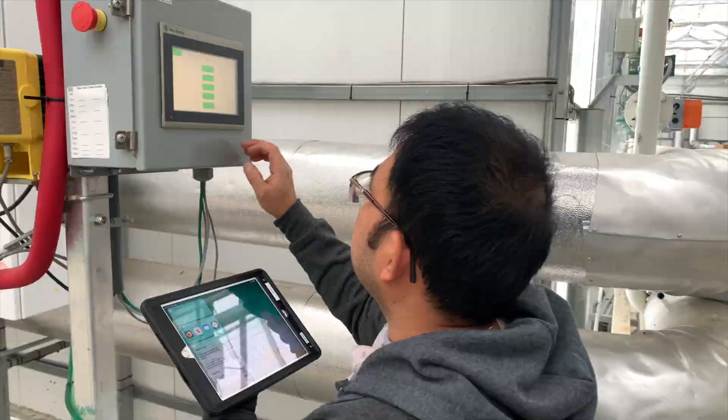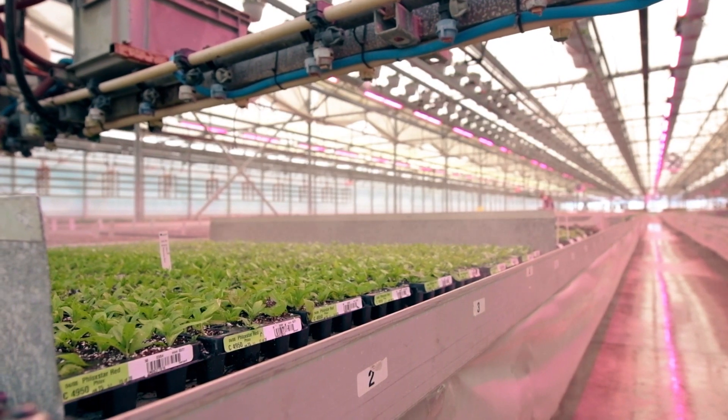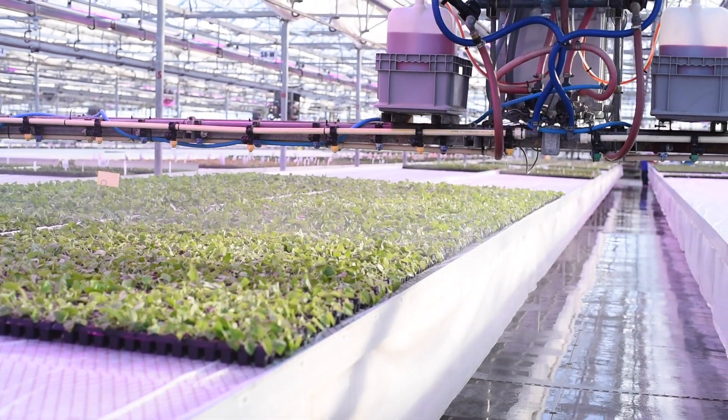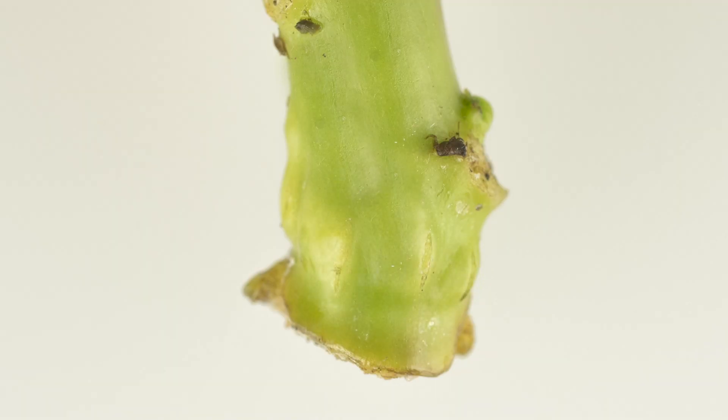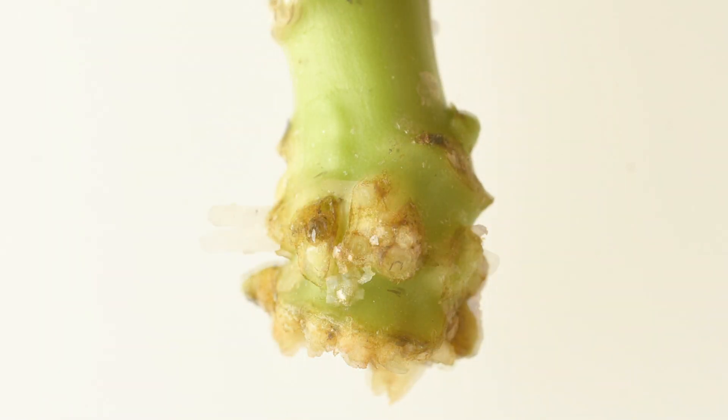To begin with, our cuttings are misted as often as every 10 minutes or up to several hours on rainy days. This ensures they receive enough moisture to form calluses at the base of their stems, which eventually become roots that help the plants to grow and develop.